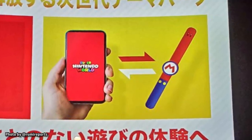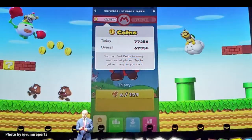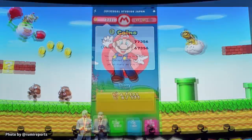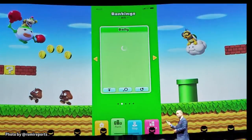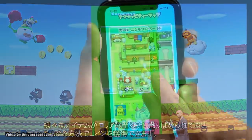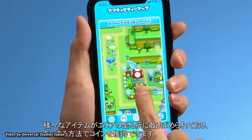The Power-Up Bands will work in conjunction with an app that you'll need to download to your mobile device. The app will keep track of your score, as well as other achievements earned by playing mini-games and collecting keys or stamps throughout the interactive areas. The app will also display an interactive map of the land to help you locate achievements you have yet to earn.